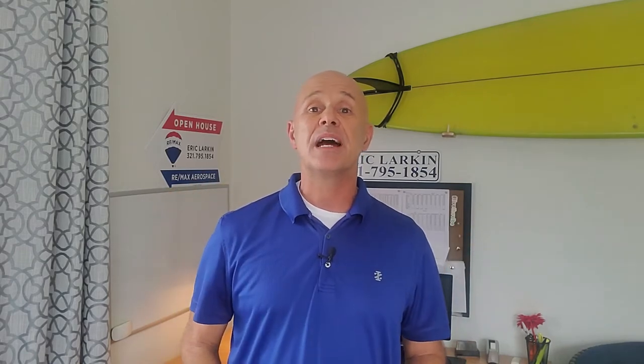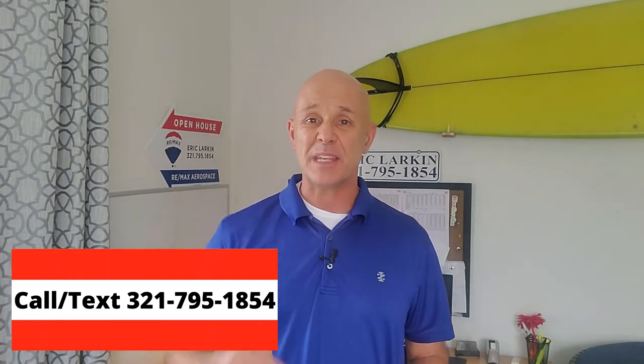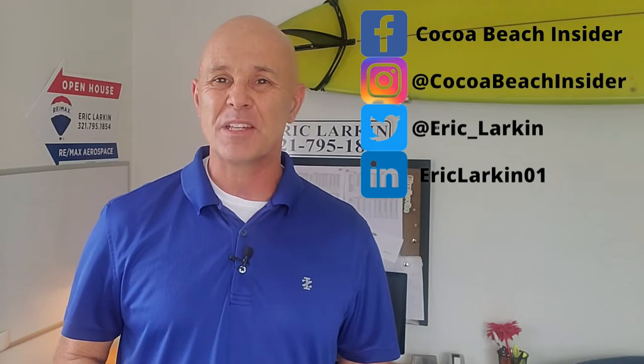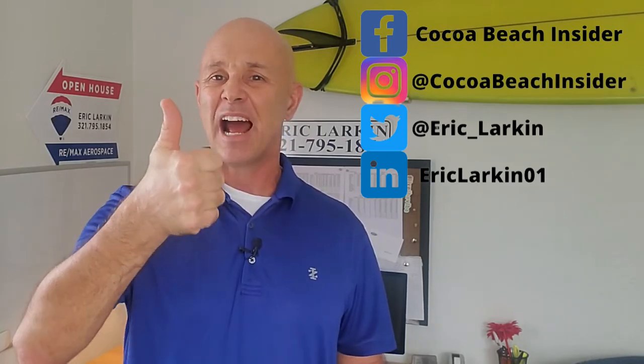And if you are moving to our area, I'm sure that you have questions. I get questions every day from folks just like you that are either moving into our area or out of the area that I love to answer, and I would love to hear from you. You could either call me, text me, email me, comment below, or find me on social media and send me a direct message. However you like to communicate, I'm great with that.